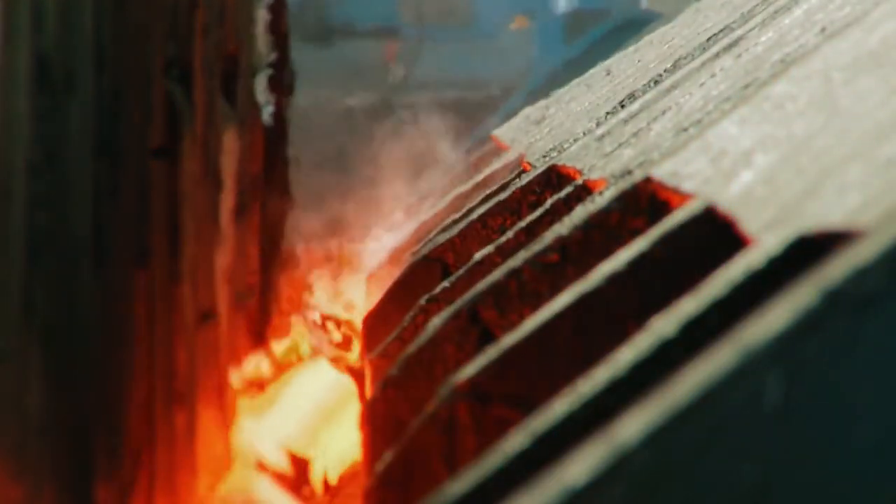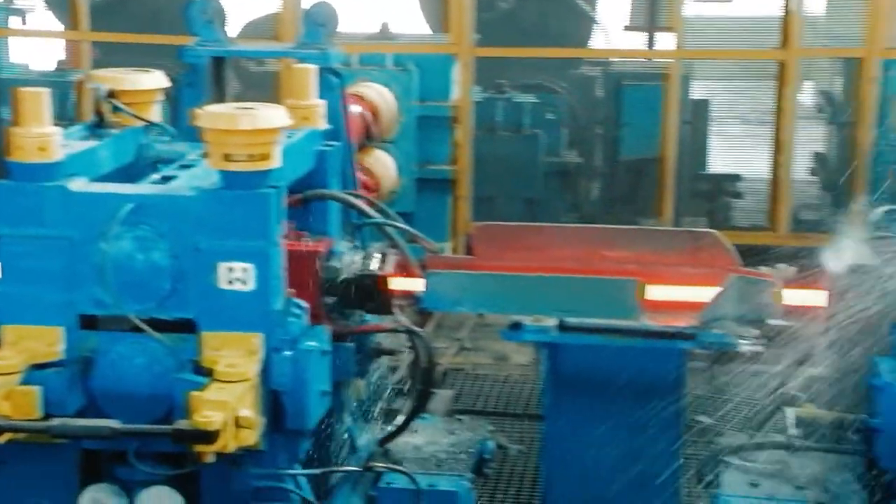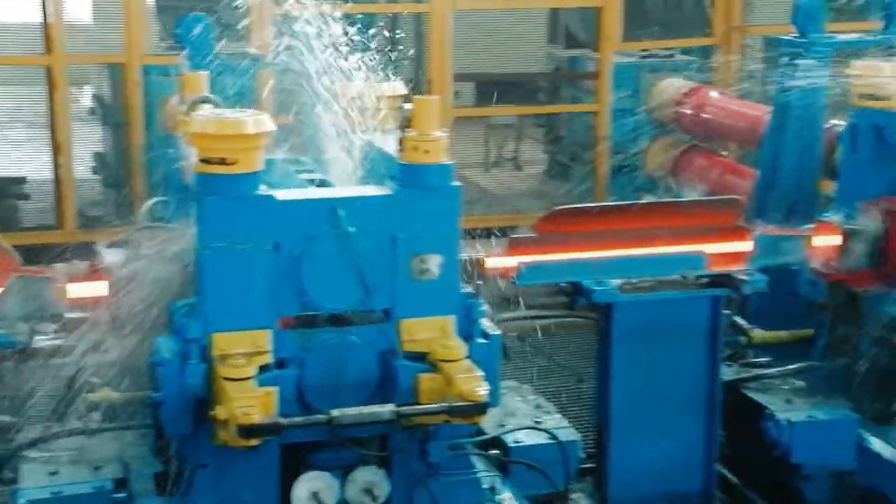Following the roughing, the size is further reduced in the intermediate and finishing mill. The rolling continues until the desired finer grain structure of the bar is obtained.